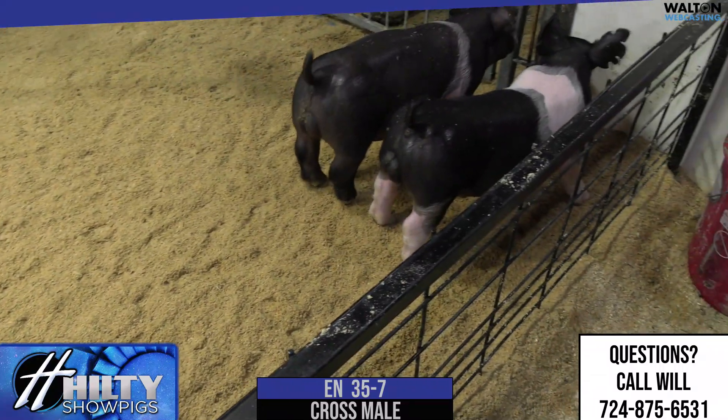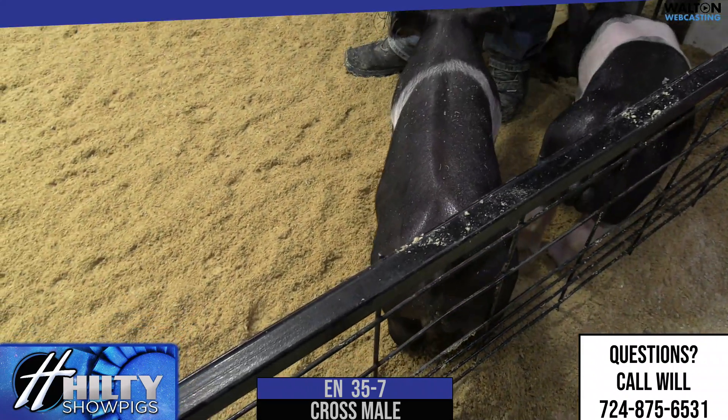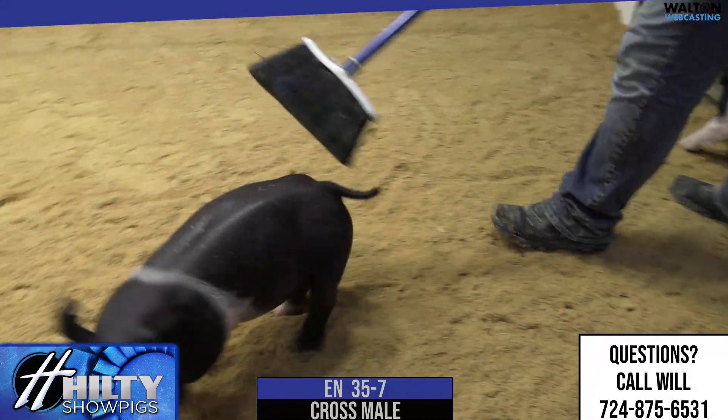Feed that one right and get him to his end point with the right feed bucket, and that one there is going to get in somebody's way throughout the summer. That one is 35-7.